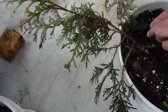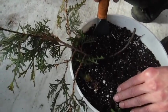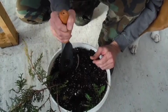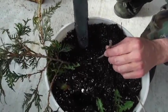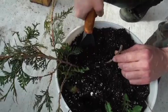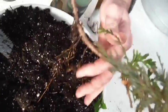We're trying to propagate our Thuja. This was just a Hail Mary at the end of the year, and it lived — so I'd like to continue forward with it. It grew a nice little root ball there.